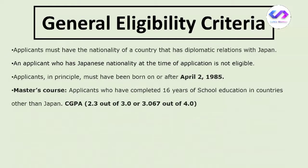If you want to apply for the Master's course, you should have at least 16 years of education in a country other than Japan, and your CGPA should meet the minimum criteria of 2.3 out of 3. On a scale of 4, that converts to approximately 3.067. If your CGPA is below 3.067, you are unfortunately ineligible; if it is 3.067 or above, you are eligible.